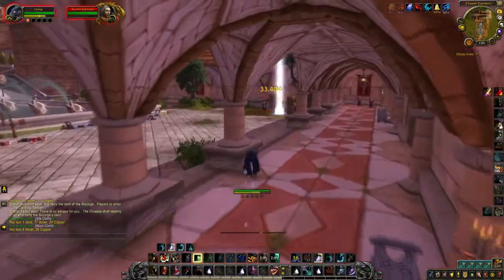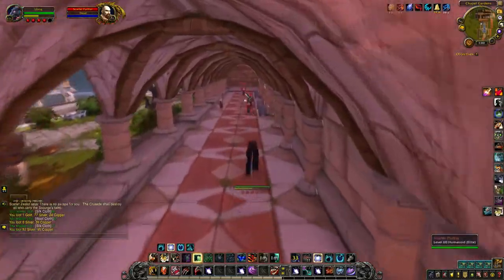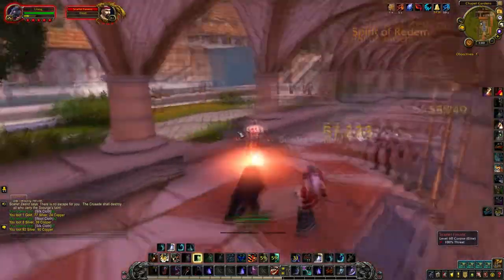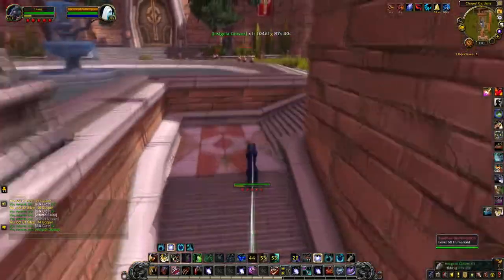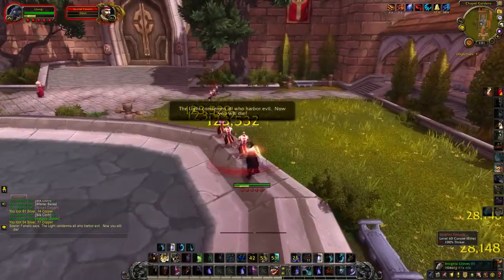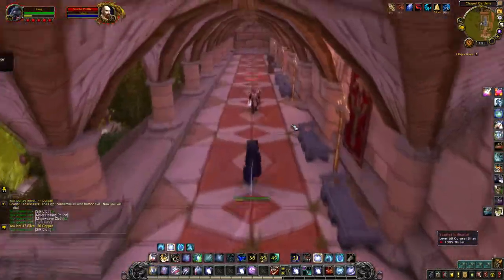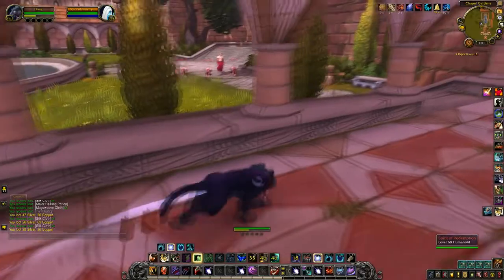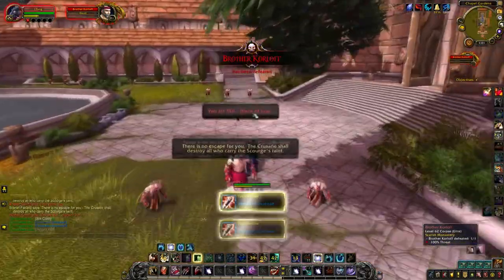Scarlet Monastery is a great place to farm if you like the potential of high value rares dropping and you don't want to farm for too long, as it only takes me about two minutes to run. You can find so many valuable pieces of loot from here, but keep in mind that there aren't that many mobs inside, so with the drop rate being so low on these items combined with the lack of mobs, you could be farming for a while before you find some valuable loot — but I guess that's the case with most, if not all, dungeons.